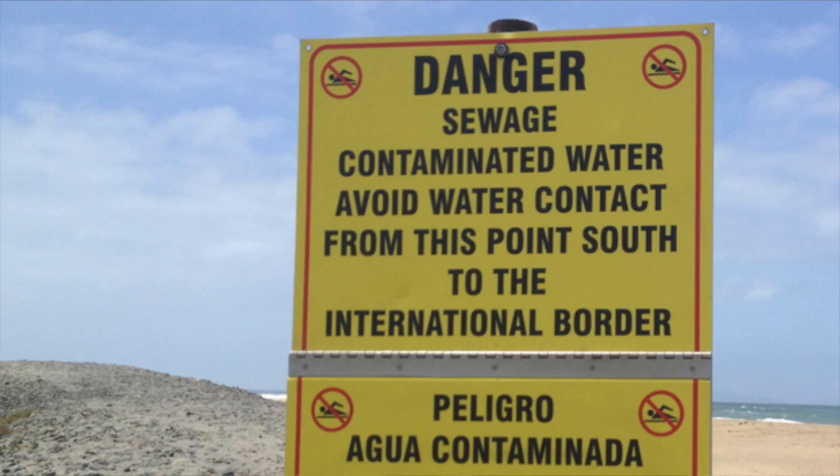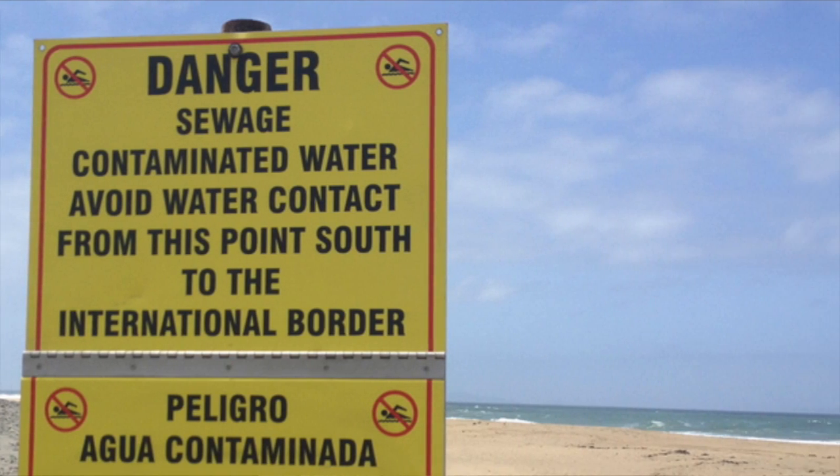Stormwater capture and use will help solve the problem of beach pollution. In the wintertime, when you have heavy storms, the beaches get contaminated by all this uncontrolled stormwater that rushes down into places like Santa Monica Bay.